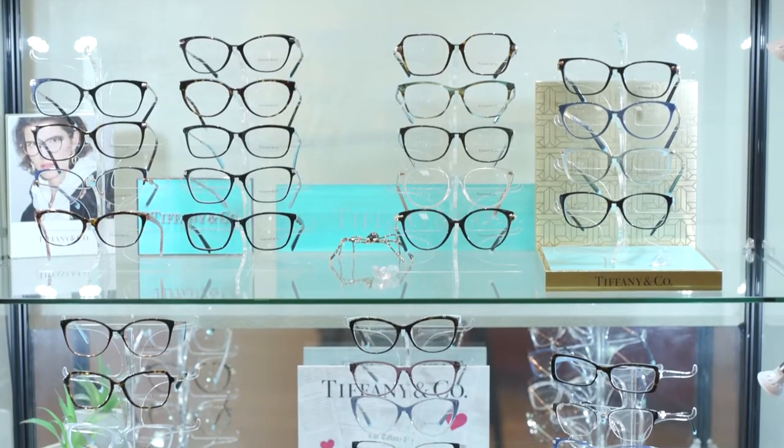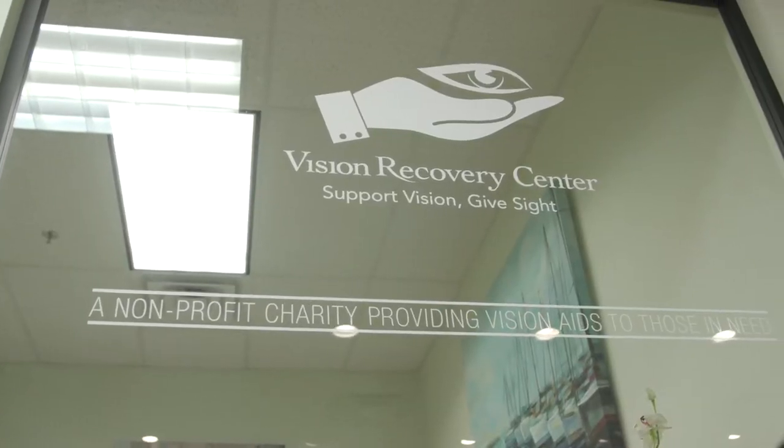Our practice is very, very different. We offer a very wide scope of services from regular eye exams to the most complicated vision problems. This includes specialty contact lens fittings and low vision patients with severe eye disease.